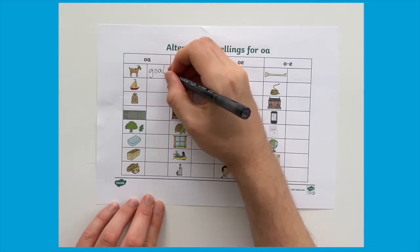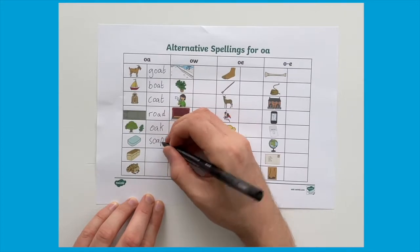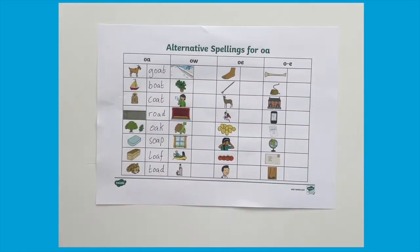Completing the sheets is straightforward. Children simply try and think of a word with that particular sound or spelling pattern to match each of the pictures. A good idea is to laminate the resources so that they can be reused.